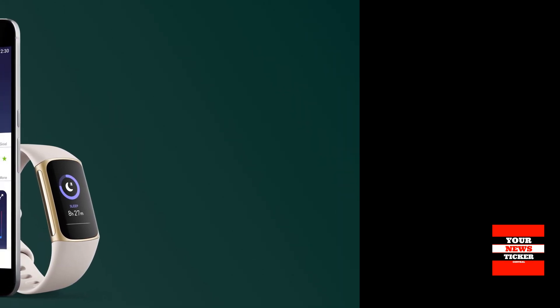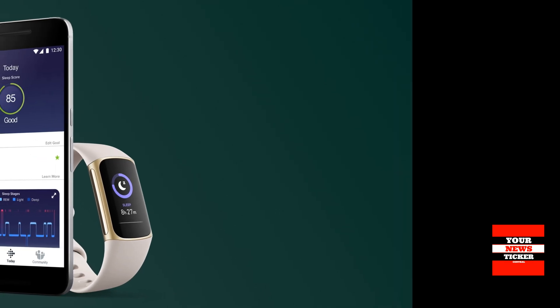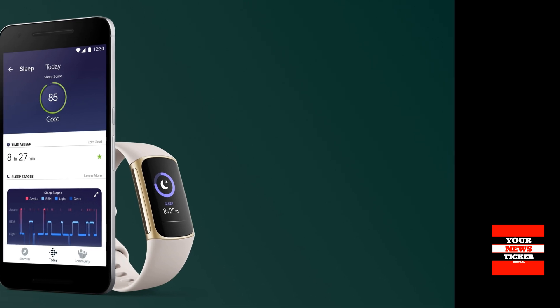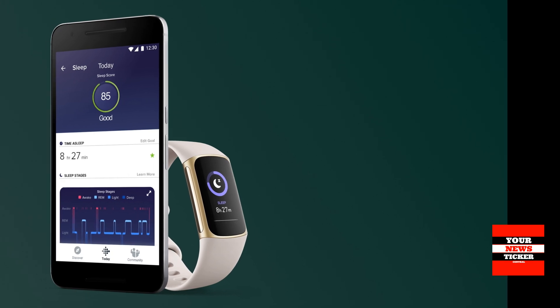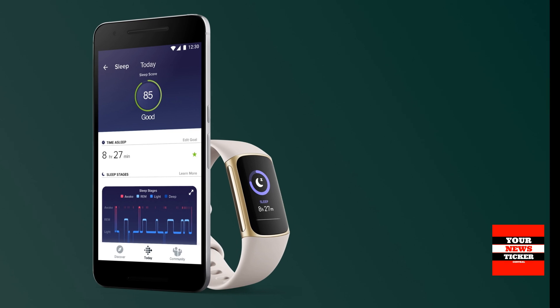With a 6-month premium subscription, turn your insights into actions and find inspiration with new exercises, mindfulness sessions, fun challenges and more. For a more full picture of your well-being, acquire health insights relevant to your body and mind.